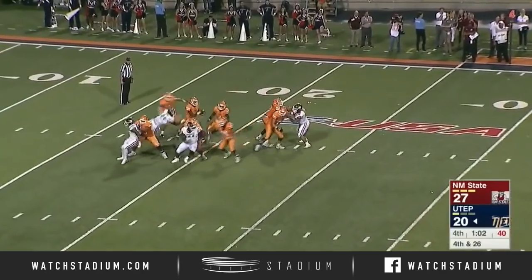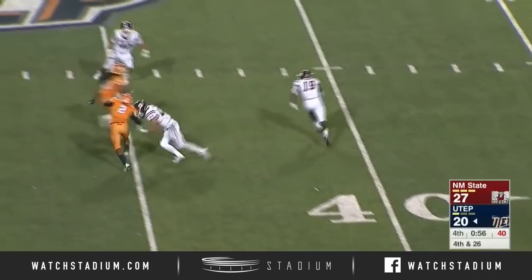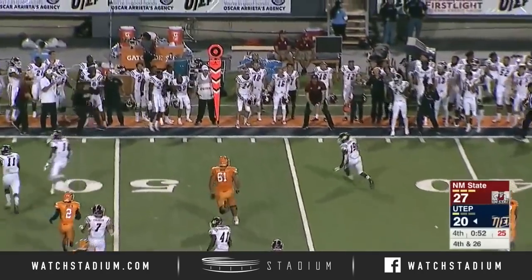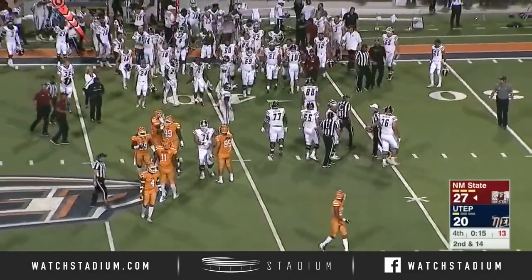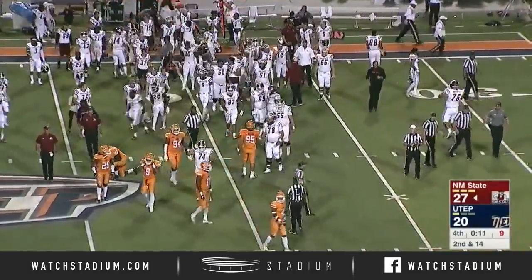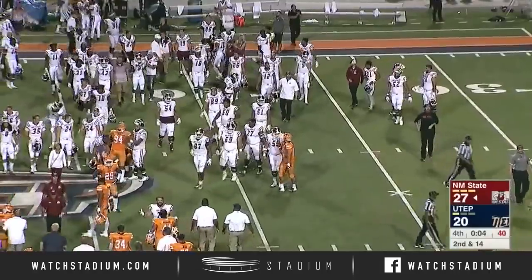Loxley facing a four-man pressure, Aggies getting some pressure on him anyway. Loxley taking the shot — ball is tipped and it's going to be picked up. New Mexico State is going to win this football game. The interception there coming from Austin Perkins. The win for New Mexico State today marks the eighth time that New Mexico State has picked up their first win of the season against crosstown rival UTEP Miners in the Battle of I-10.